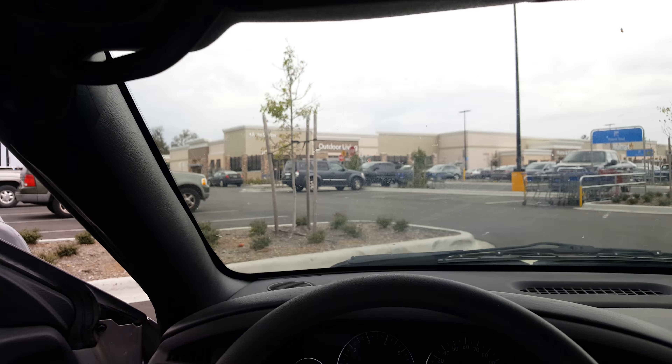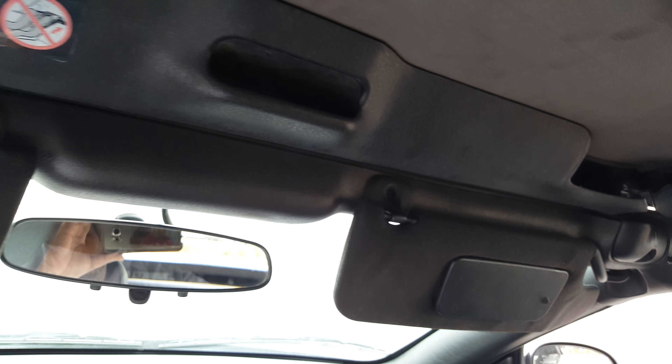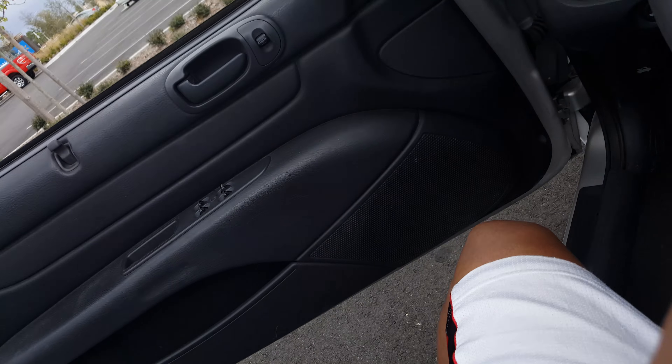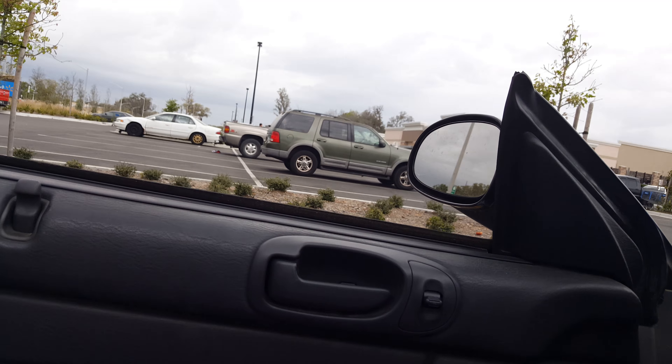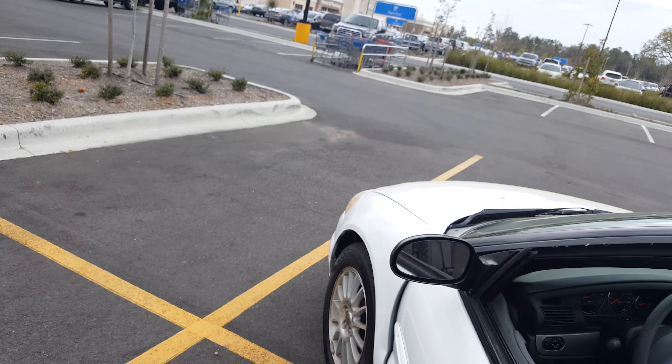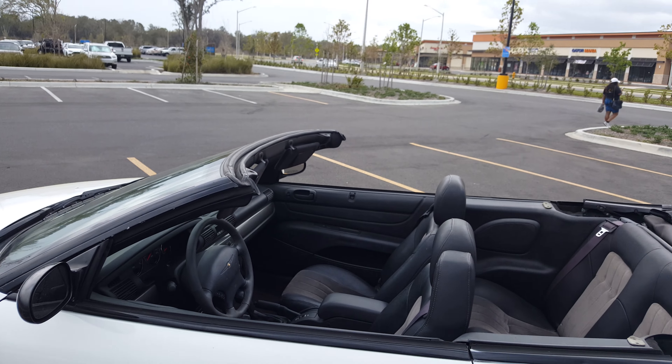The convertible top works. Doesn't skip a beat. Absolutely no problems. Just so you can see what it looks like without the top, of course.